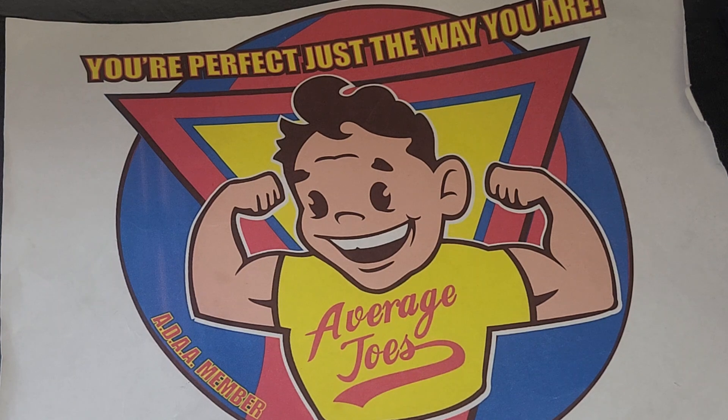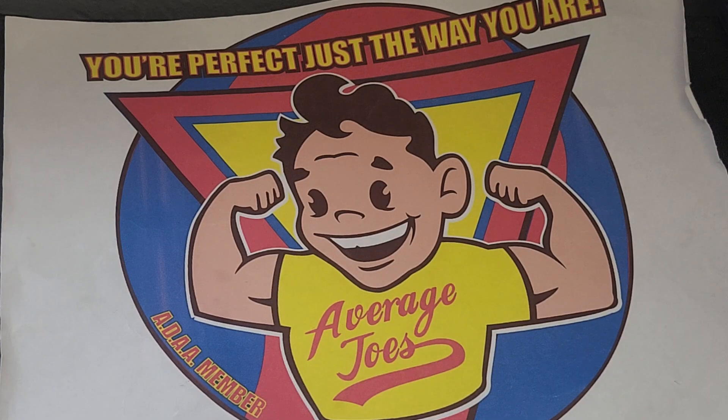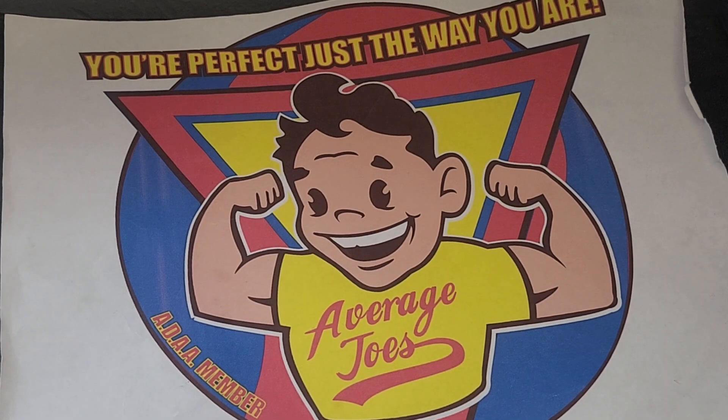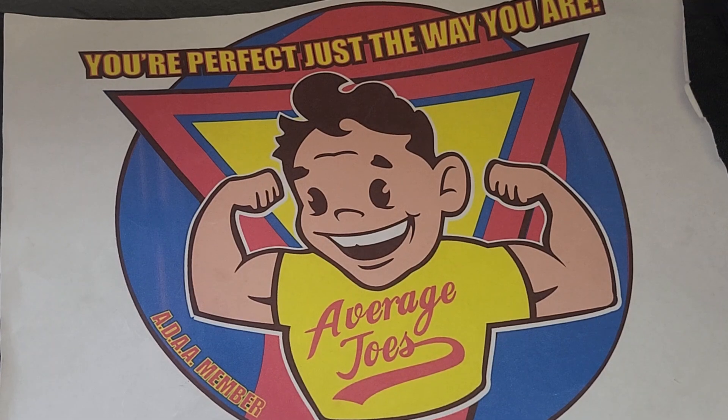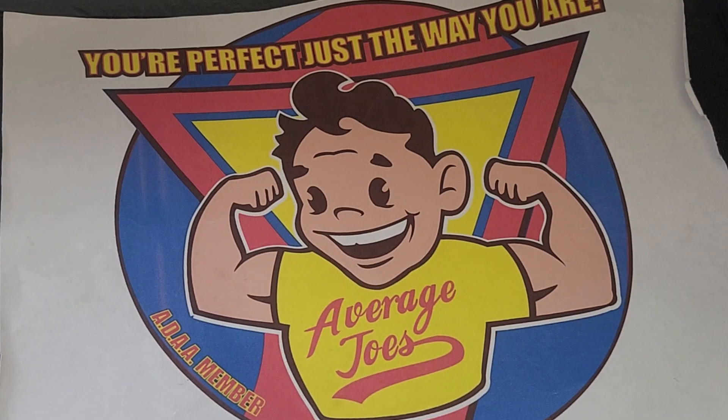Hello everybody, welcome back to Average O's, where you're perfect just the way you are. But if you want a few more cards in your collection, check and see what we got here and maybe you'll see something that you like. I'm going to go through some of the stuff that I picked up locally at the local card shop, at the local flea market, and at the local card show. And then I think I got some mail here and some other stuff.